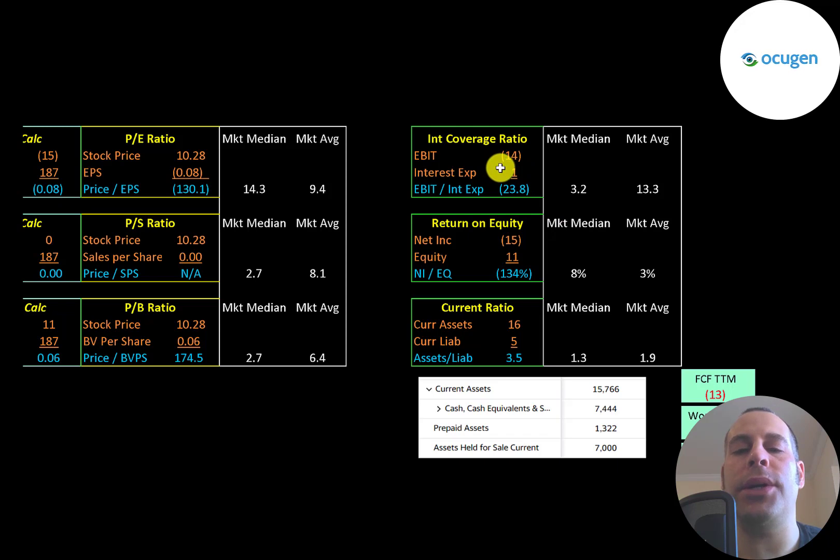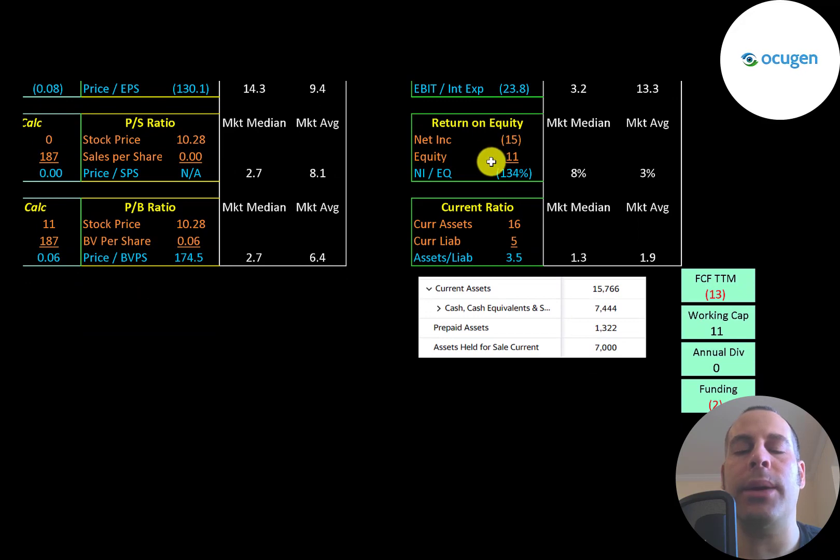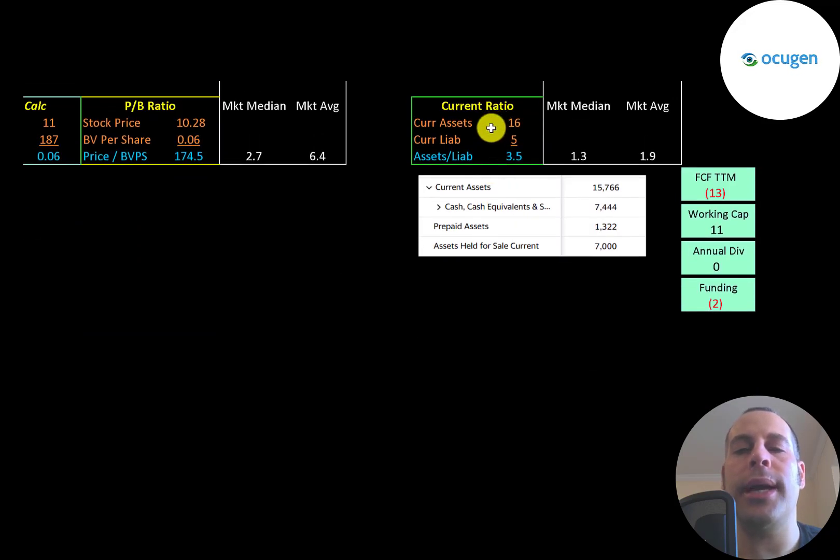The interest coverage ratio is EBIT over interest expense — they have negative EBIT so they have a negative interest coverage ratio. ROE is net income over equity — negative net income means negative ROE. The current ratio is current assets over current liabilities — they can easily cover their current liabilities, with over $7 million of cash and $7 million of assets held for sale.